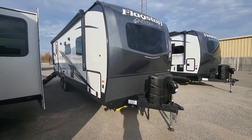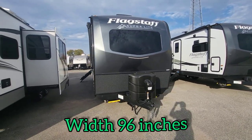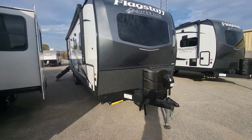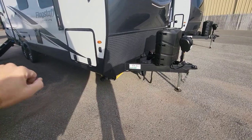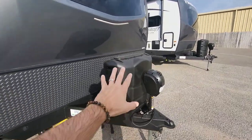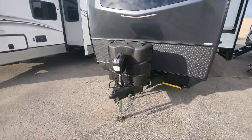Look at that front nose. I love how wide these bodies are — they're maximizing that space for you. Fiberglass front cap, automotive glass in the front, electric stabilization front and back, and then upgraded 30-pound tanks. So not 20s — those are 30s, same as having three 20-pound tanks.